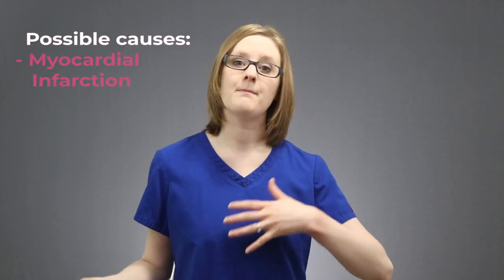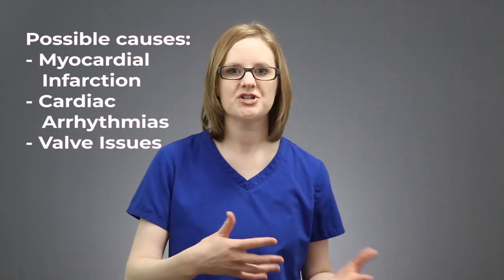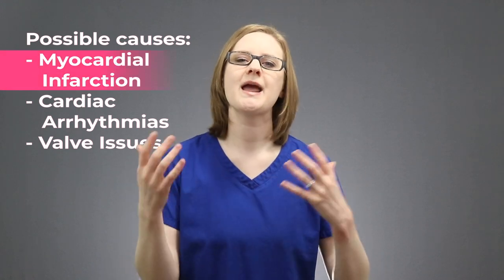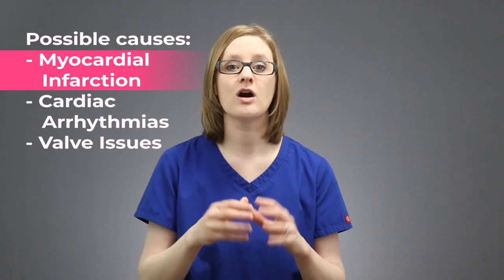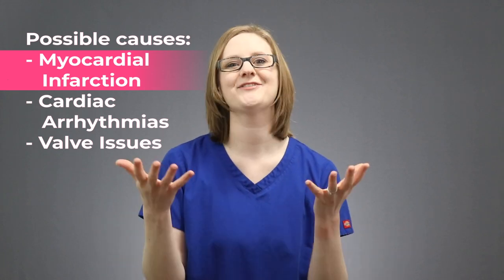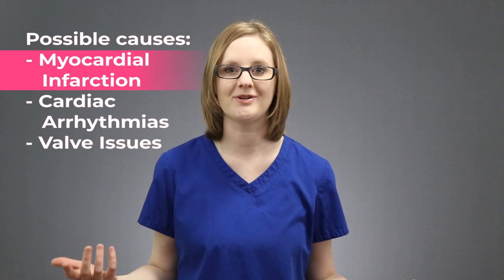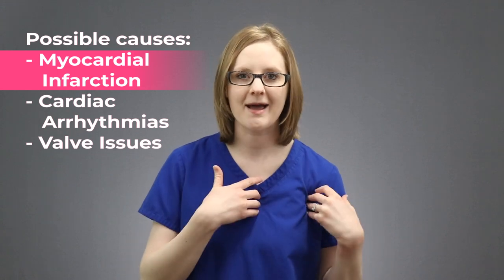This can be caused by things like a myocardial infarction — a heart attack — cardiac arrhythmias, valve issues, or anything that actually prevents the heart itself from pumping out blood to the body. During a myocardial infarction, or an MI, there's a blockage in one of the vessels around the heart called the coronary arteries. The heart itself is actually not getting blood, and if the heart isn't getting blood, it can't do its job. So in the case of a myocardial infarction, the heart isn't working properly because it's not getting the blood flow that it needs to function because of that MI.